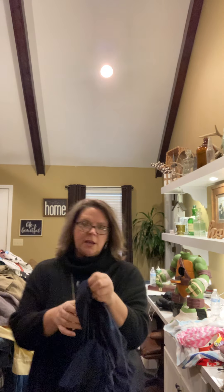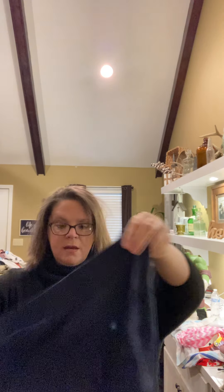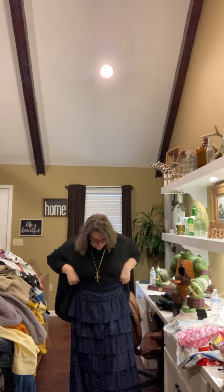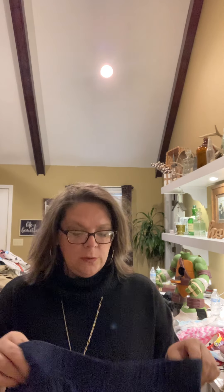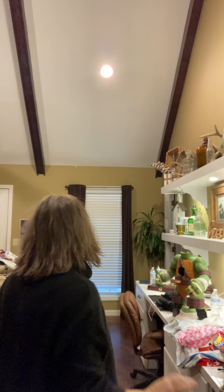This is a Soft Surroundings navy — almost like a faux suede, it's super soft. It's a tiered skirt. I'm like five-three, so it's definitely floor length on me. I believe this is a medium. Soft Surroundings navy, kind of a faux suede tiered ruffle skirt, like a full length.